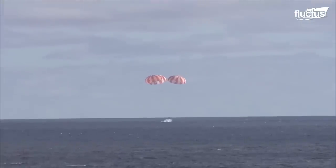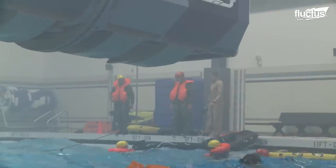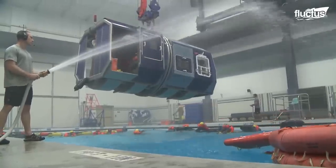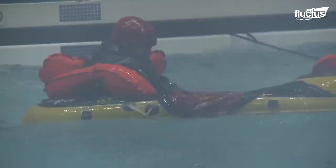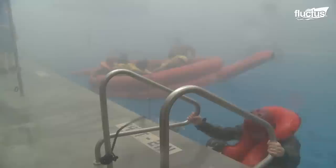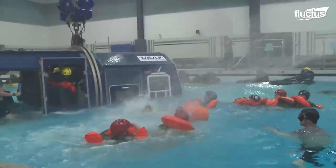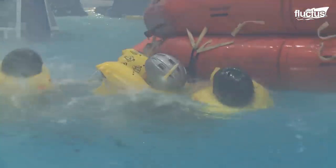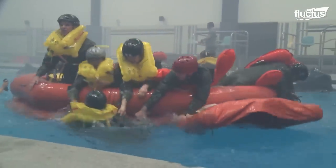As capsules like the Orion splash down into the ocean on landing, it's necessary for NASA astronauts to undergo water survival training. This takes place at Fairchild Air Force Base in Washington and incorporates a wave machine, smoke and wind machines, and loud distracting noises to better simulate a real life-or-death situation. Among the procedures practiced are emergency egress, hoist operations, raft survival, and how to use signaling and recovery devices.